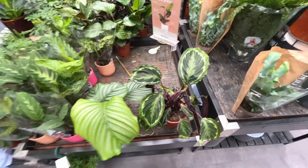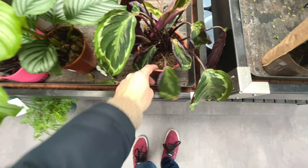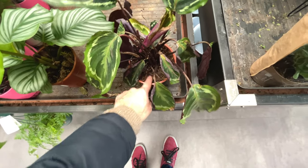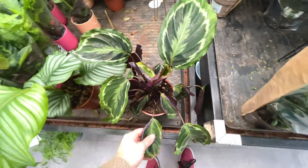A bunch more Califeas - have these got crispy leaves? Looks like they have. I would suggest that either the soil is too dry, which it doesn't feel like it is, or it's not getting enough humidity - which is a bit of a surprise in this place, it feels quite humid.